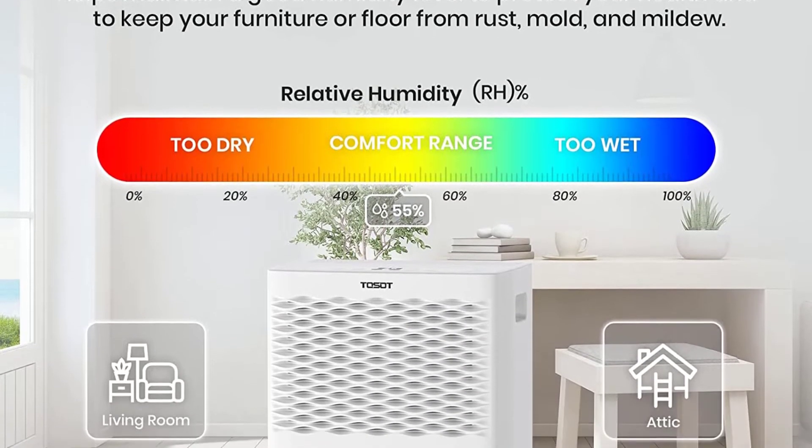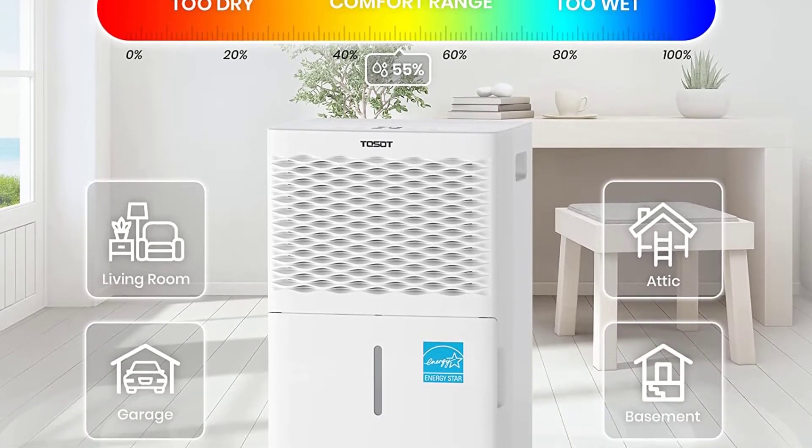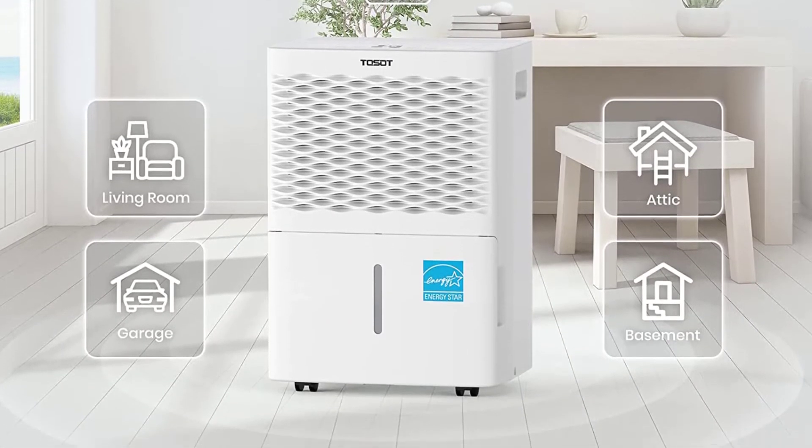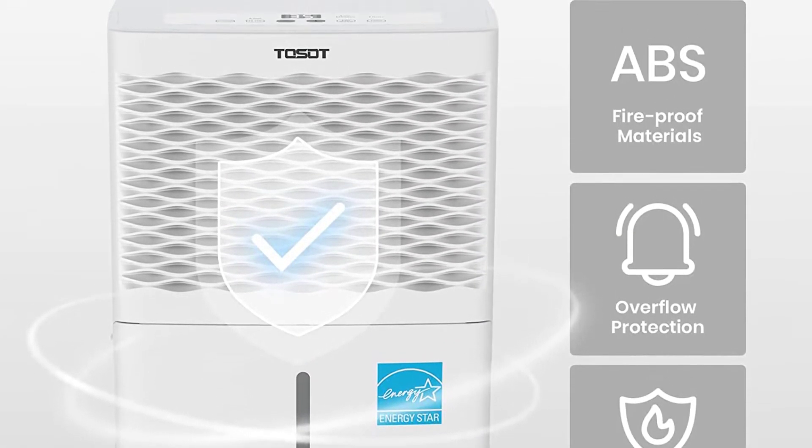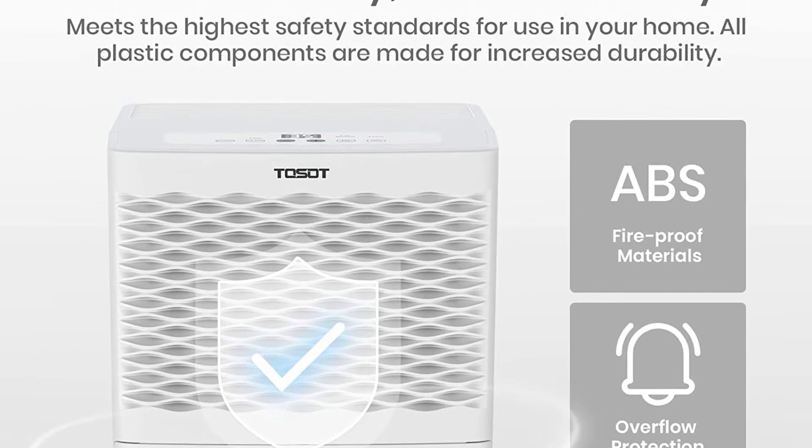With that being said, there are plenty of features that our tester found useful — it runs quietly and has a reusable air filter. The control panel will alert you when it's time to clean the filter, generally after about 250 hours of active use.